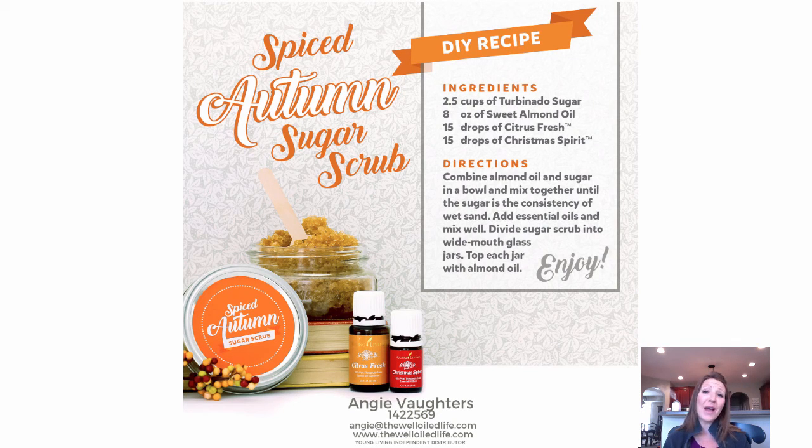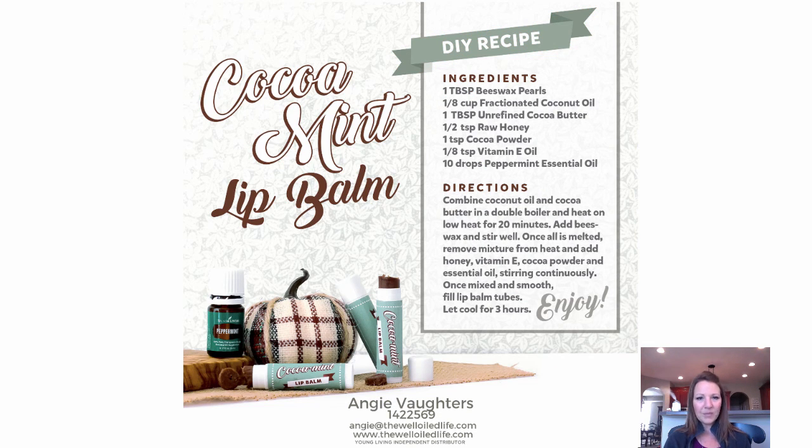Here are a couple more DIY recipes for you. An Autumn Sugar Scrub: just take some sugar and almond oil — this recipe calls for Citrus Fresh and Christmas Spirit essential oils. Combine those together and you have a really nice gift; these make great teacher gifts, neighbor gifts, or hairdresser gifts. And last but not least, a Cocoa Mint Lip Balm recipe — peppermint feels great in a lip balm, and you can actually make your own. It's a really great non-toxic way to moisturize your lips.